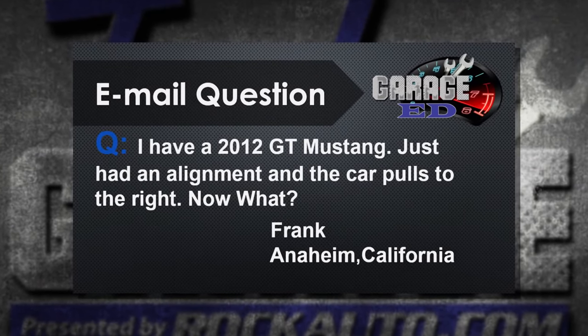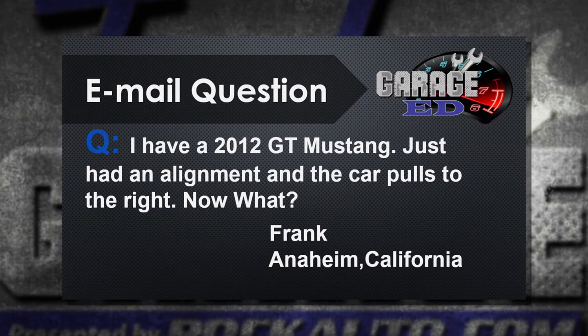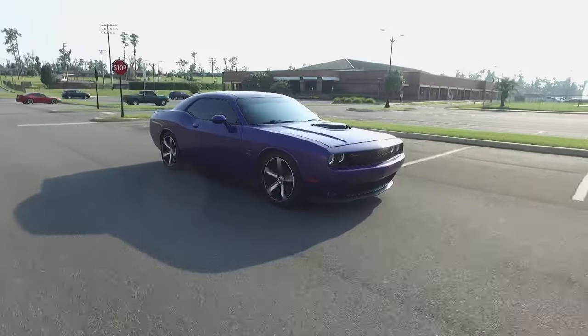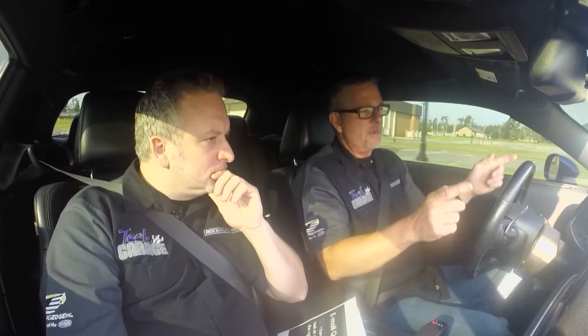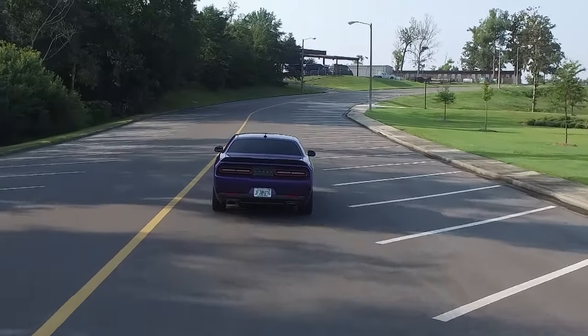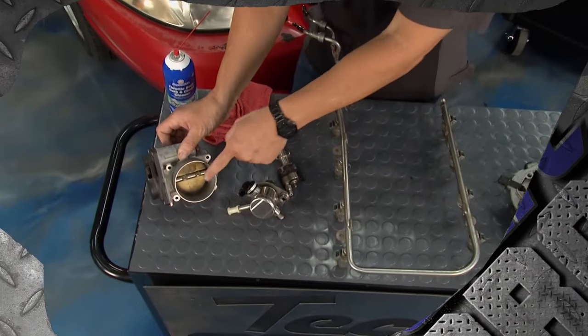Frank from Anaheim, California has a 2012 Mustang GT. Had an alignment and the car still pulls to the right. You just had an alignment and it's still pulling. If it's still pulling, go with the tires — take the two front tires and cross them. If it's a brake pull, focus on the brakes. But if you're just driving along and it's still pulling and all your suspension components are in tip-top shape, think about crossing those two front tires. If the pull goes away, it's the tires. If the pull shifts to the other direction, it's the tires. If the pull stays the same, check that alignment again. That's going to wrap it up for this session of Garage Ed — keep those questions coming.